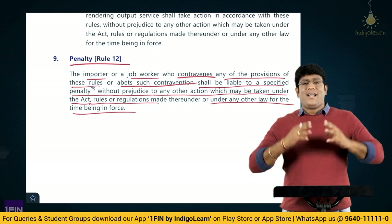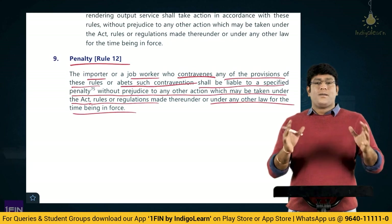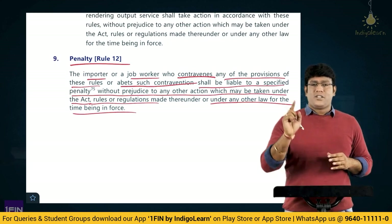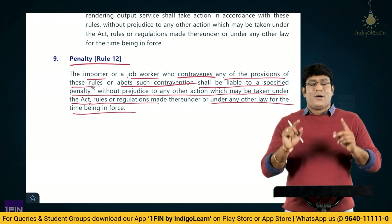That is the end of these interesting Rules of 2022, which talk about import of goods at concessional rate of duty or for specified end use rules 2022.